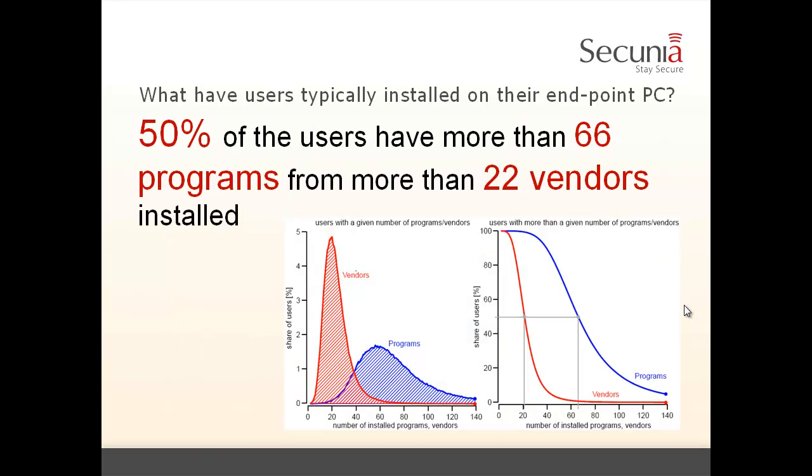What we found is that 50% of users have more than 66 programs from more than 22 vendors installed. When we first saw these numbers, we were astonished. 66 programs is a large number, and 22 vendors means that, as every vendor comes with their own update mechanism, we have to master at least 22 different update mechanisms to keep this endpoint secure.